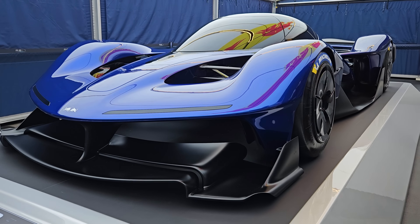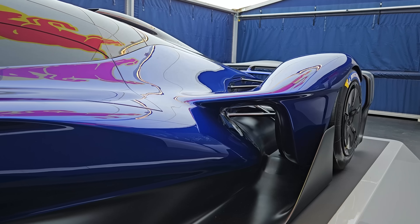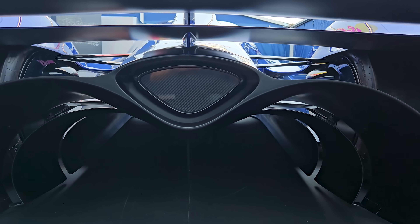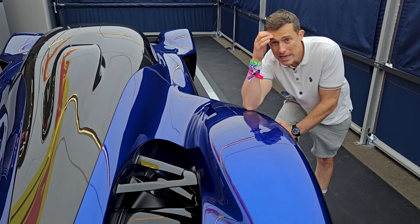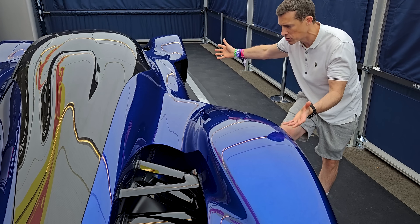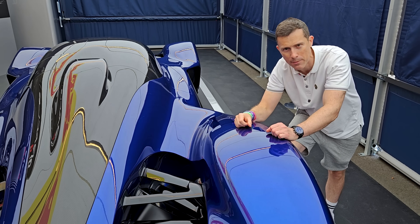How is this car so light? Well, obviously all the bodywork and chassis are carbon fibre, but it also features carbon fibre wishbones for the suspension and, believe it or not, a carbon fibre gearbox. This is the only production car to have a carbon fibre gearbox.